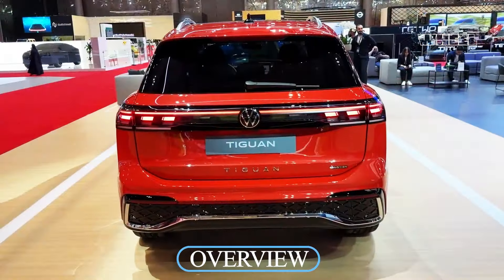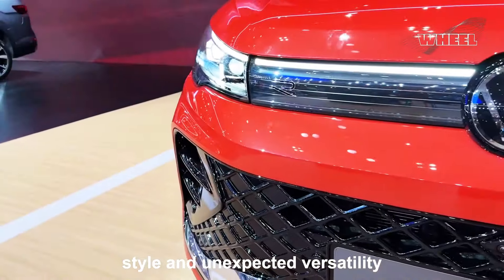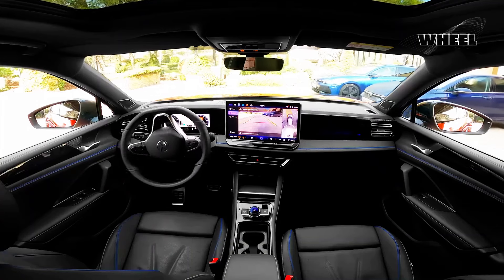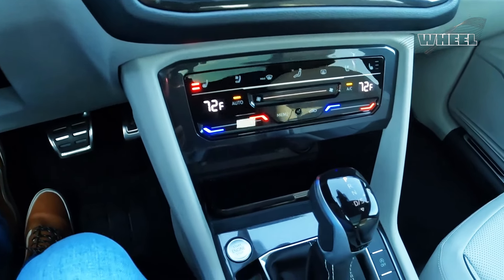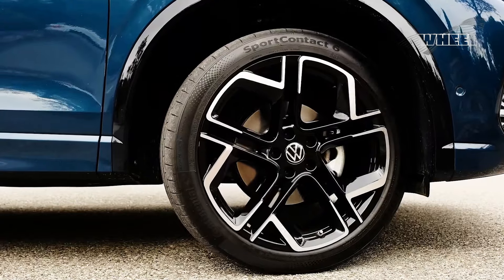Overview: a compact crossover with surprisingly large interior space, the Tiguan brings sharp style and unexpected versatility to a crowded, competitive class. The Tiguan's elegant exterior lines echo the larger Volkswagen Atlas and even pricier Audi and BMW crossovers, while the interior design — not especially imaginative — is nevertheless treated to premium materials and an intuitive layout.